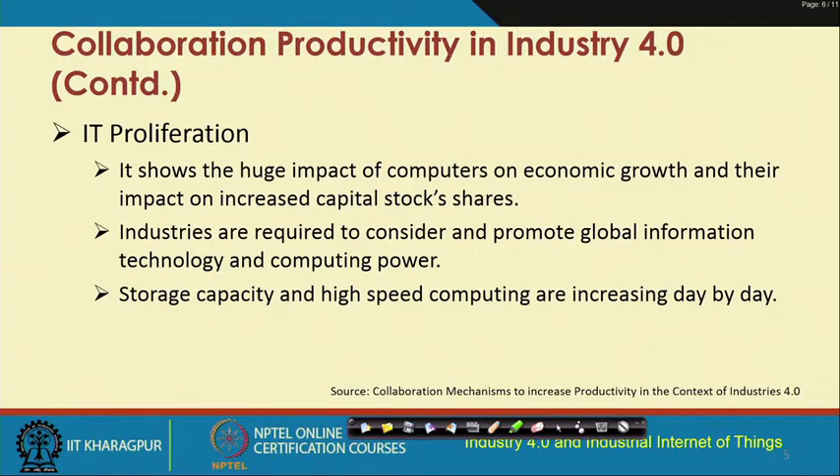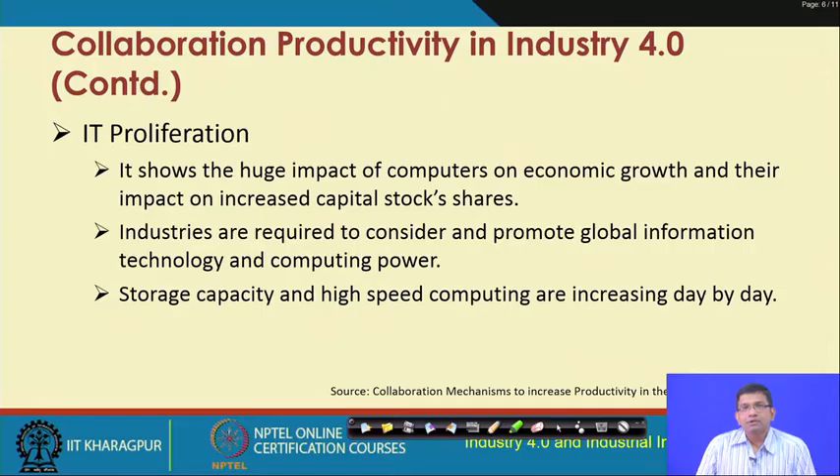IT proliferation: computers and computational devices have had a huge impact on economic growth in the last few decades, with increases in capital stocks and shares across companies worldwide. Industries are required to consider and promote global information technology systems. Storage capacities and high-speed computational capabilities have increased and continue to increase day by day. This IT proliferation has helped build the computational platform required for the collaboration platform.